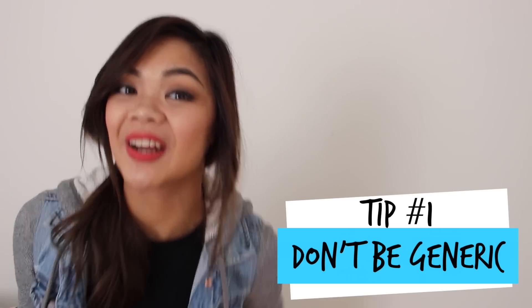Number one: don't be generic. In your everyday life conversations, what you can do is actively try to improve the way that you express yourself and what type of message you would like to get across.